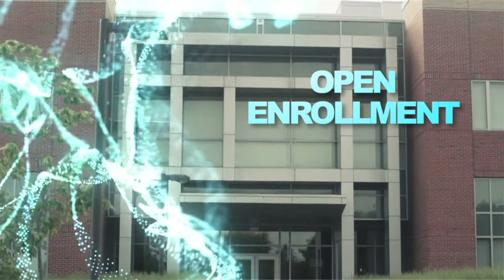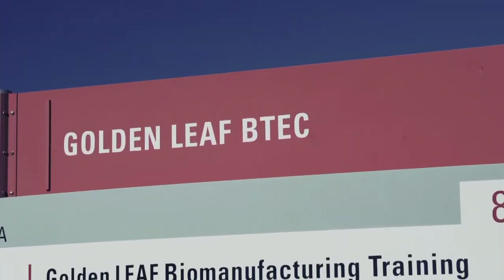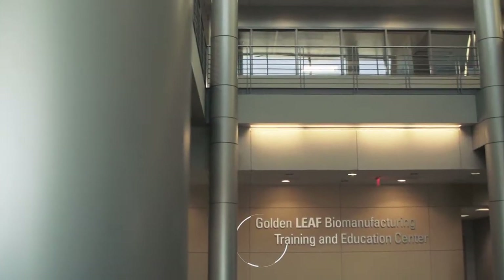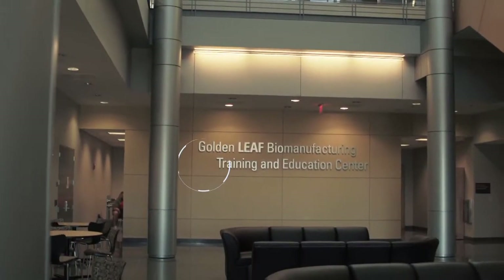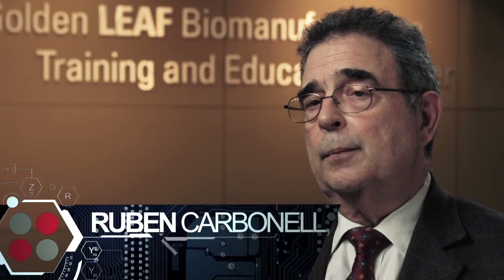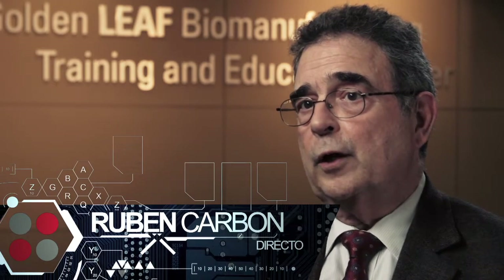The VTech Short Course Open Enrollment Program is meant to provide professionals in the industry with knowledge in the most state-of-the-art techniques. We attract folks from a variety of industries with a variety of backgrounds, but the entire program is geared towards meeting their professional development needs.